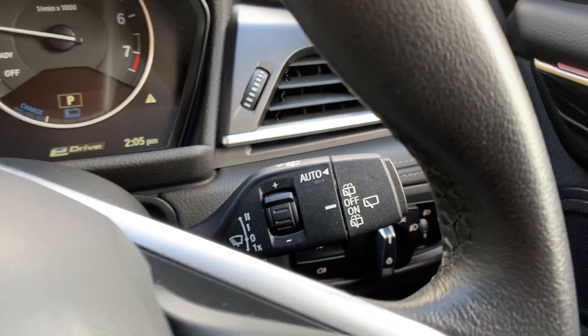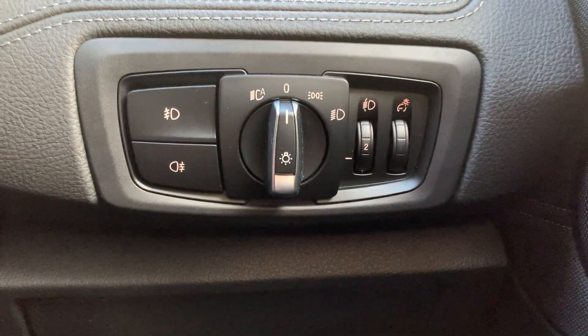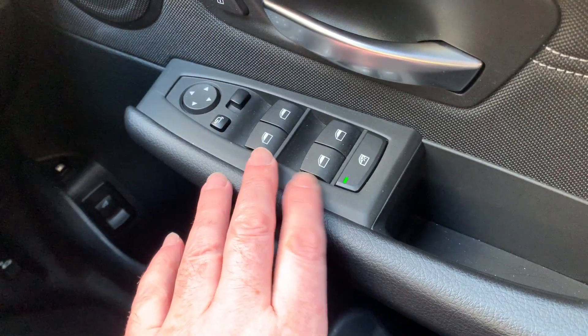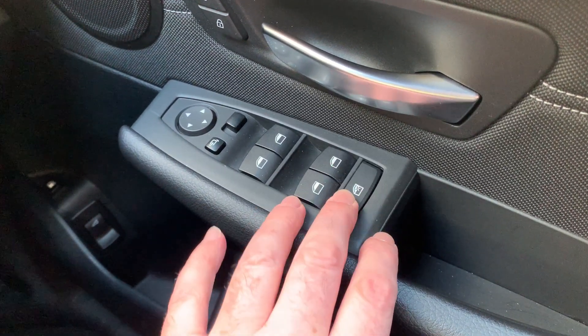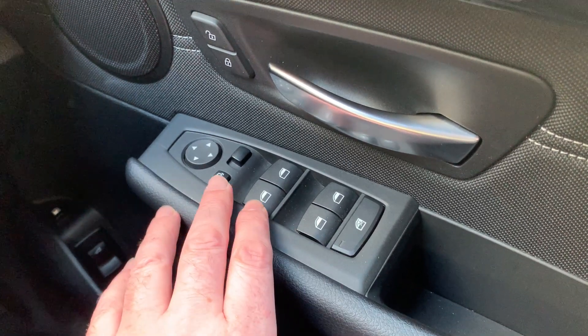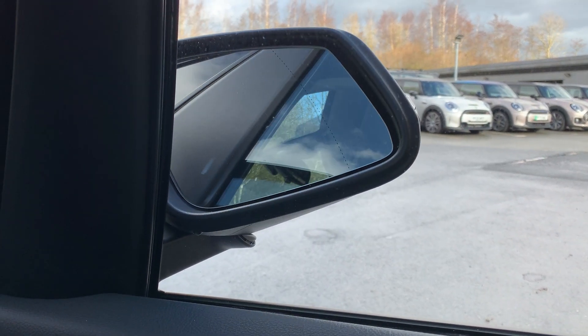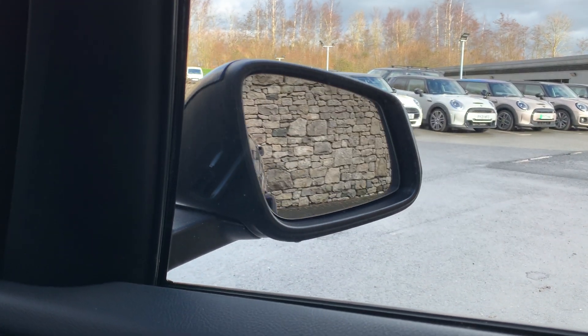Nice little features like automatic wipers. Coming down here you'll see we've also got automatic headlights, as well as the front and rear number plates. Electric windows all round — you can lock the ones in the back if you've got children. You can also fold the mirrors in, so if you're in a tight parking spot it's quite handy.